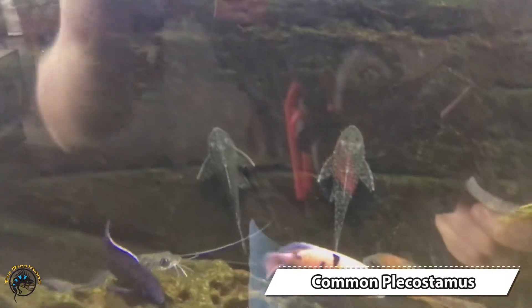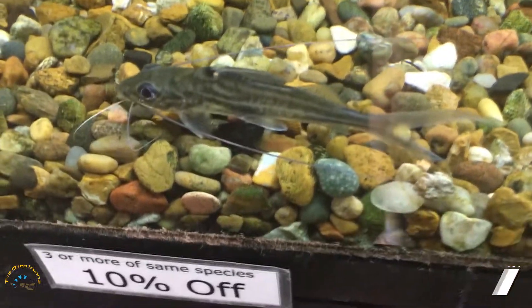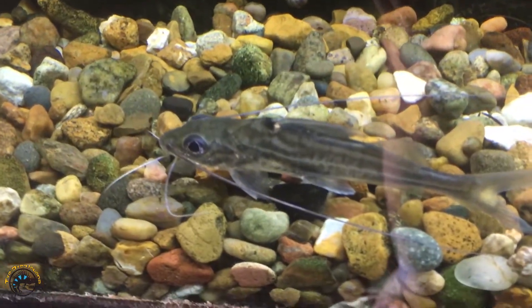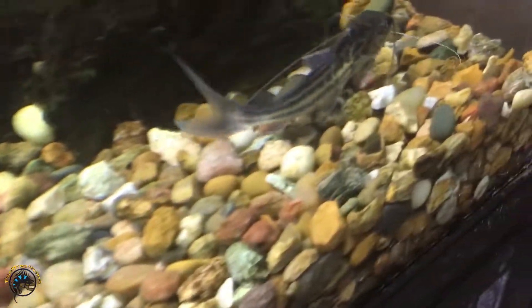We haven't been able to get common plecos in for a while — the bigger ones anyway. We got a bunch in; there's one hiding in the rock, and one hanging out up here. Then we got some more four-line pickus in — we just sold out of those so we did get more of those in brand new.